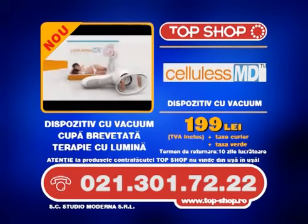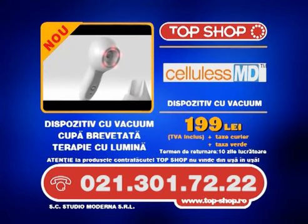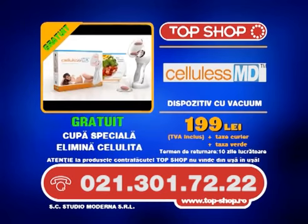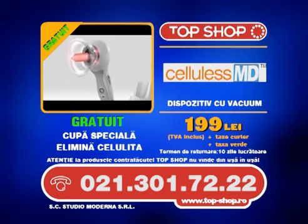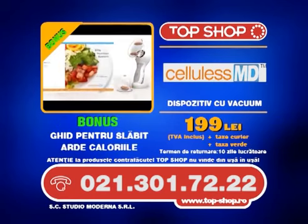Comandă Cellulis MD, dispozitivul cu vacuum împotriva celulitei, cu noua cupă brevetată și sistemul de terapie cu lumină, pentru doar 199 de lei. Ai gratuit cupa specială și bonus Ghidul pentru slăbit. Toate cu doar o comandă. Sună acum!